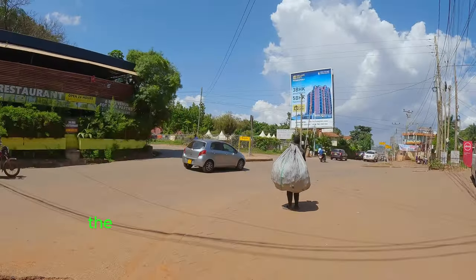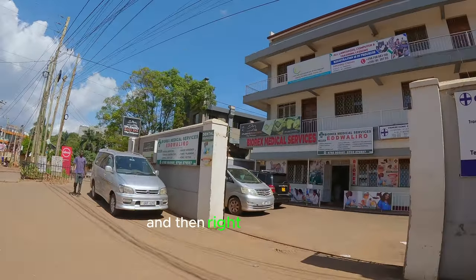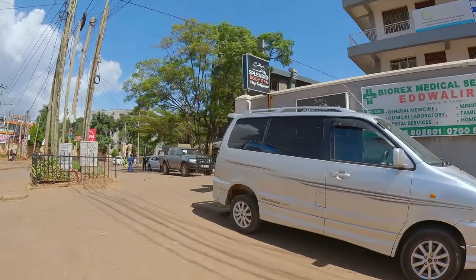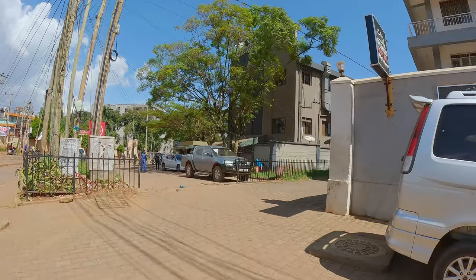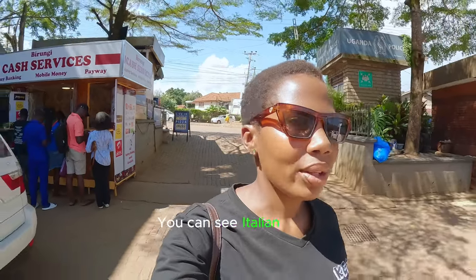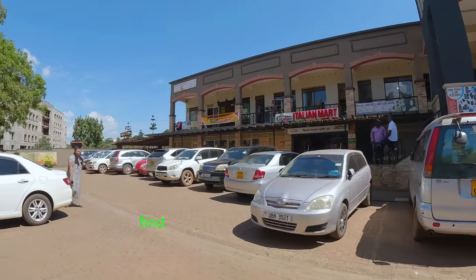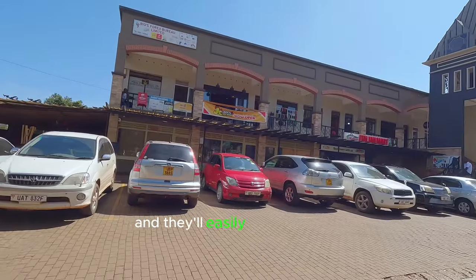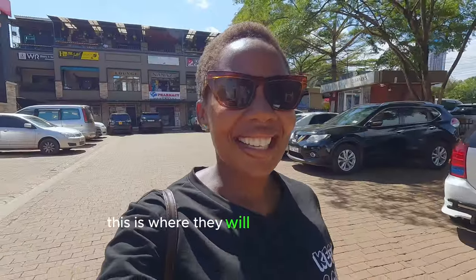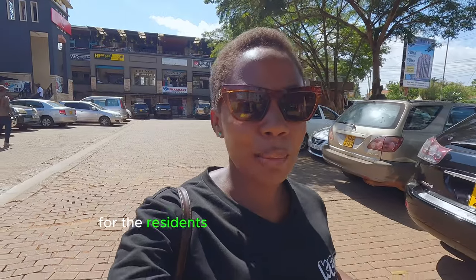This area here — the road that goes up is called Zimwe Road, and right here is a mall, which I think is why we have the Italian supermarket. It's a very common place where everyone can find you. If you're ever lost in Muyenga, just tell someone to find you at the Italian supermarket and they'll easily find you there. People who live around here come to buy all their items — food and stuff. It's like a shopping point for the residents of this area.